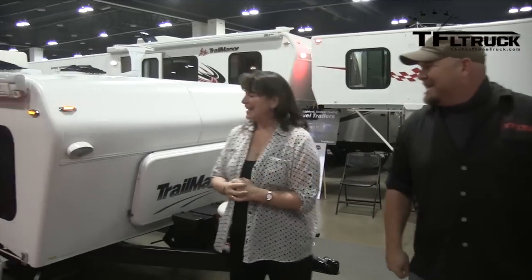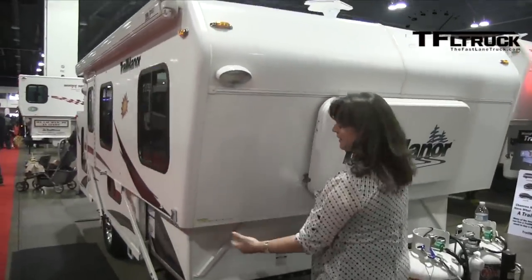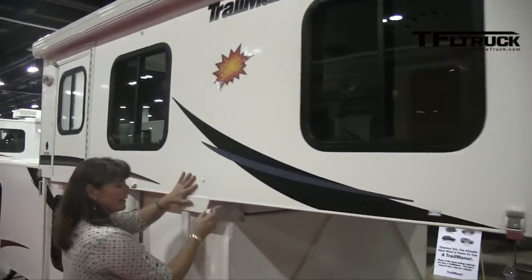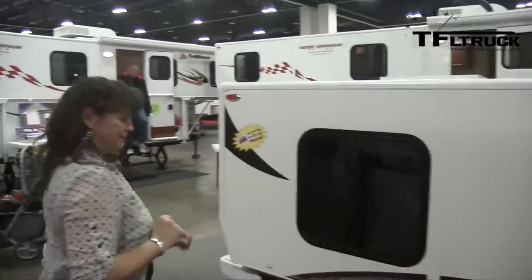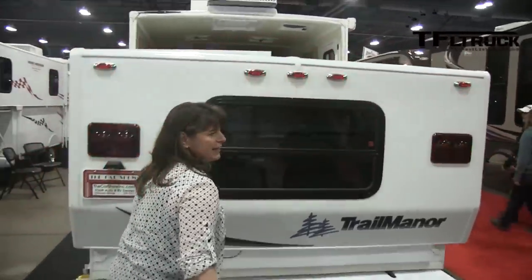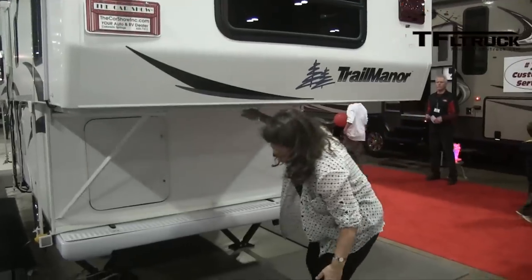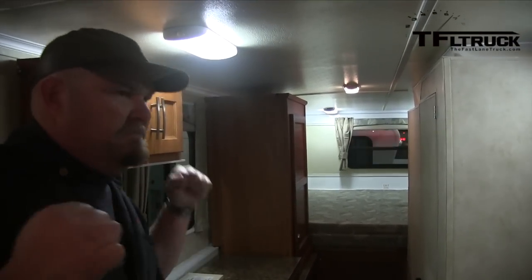Kate demonstrates the setup: she releases the two center latches on the front section and simply pulls it up, walking it back — it doesn't take much effort, the trailer does the work. On the corners, you lock it in place, then release the back section using hold-down latches. You can see how it jumps up on its own. Pull up the middle, give it a tuck, a couple of turns, the beds pull out from underneath, a couple more folds at the door and you're all set up. All this with just two tugs — that's pretty cool.